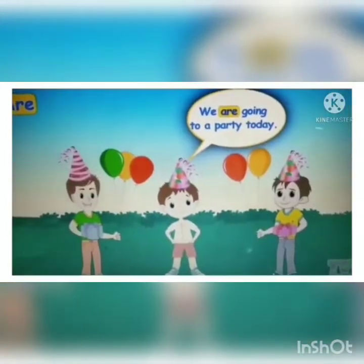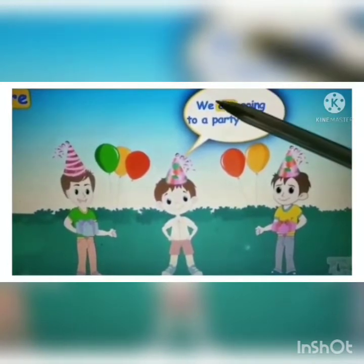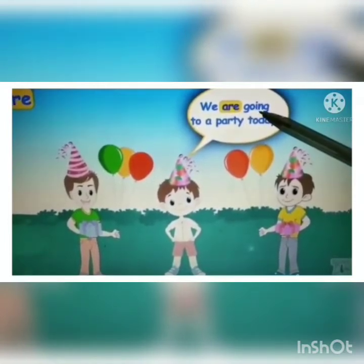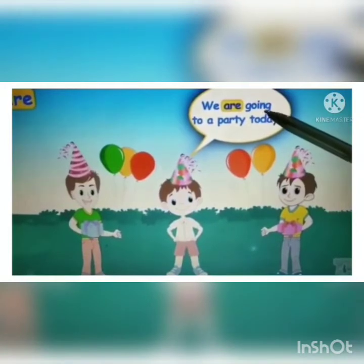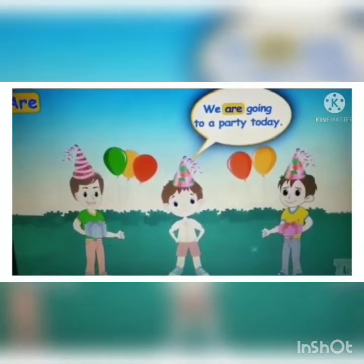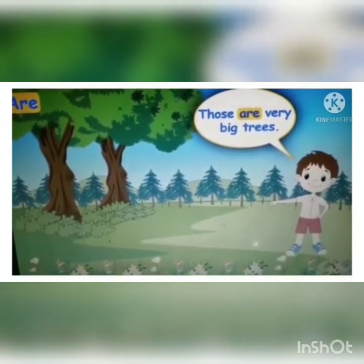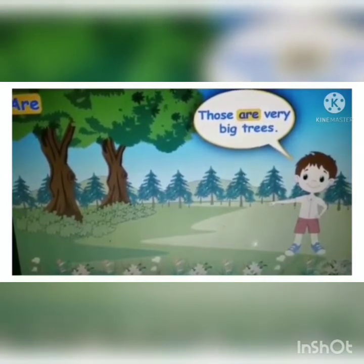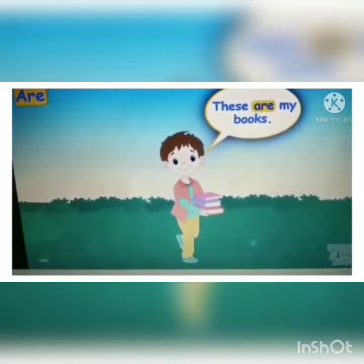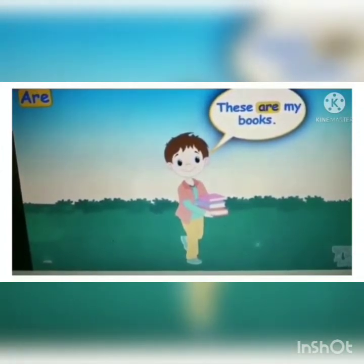Let's take some examples. 'We are going to a party today.' In this sentence we are talking about more than one person, so the helping verb used here is 'are.' Notice that 'going' is the main verb, telling us about the action done. 'Those are very big trees' — the boy is pointing at trees far away and talking about more than one tree, so the helping verb is 'are.' 'These are my books' — pointing at books close by, more than one book, so the helping verb is 'are' again.